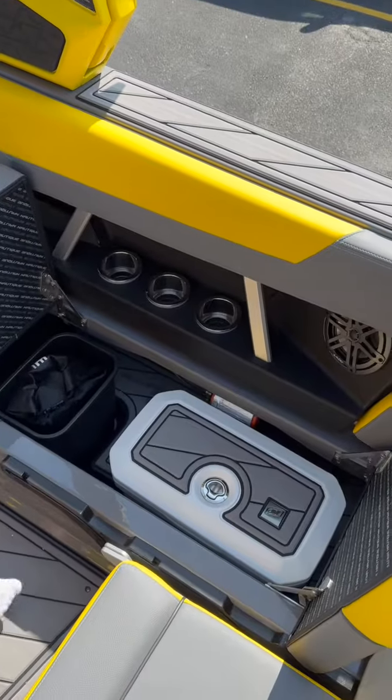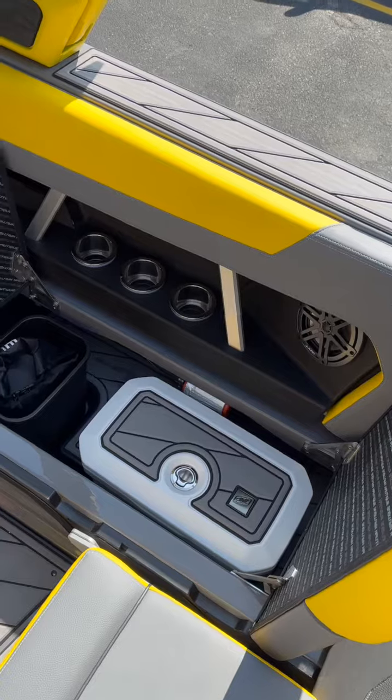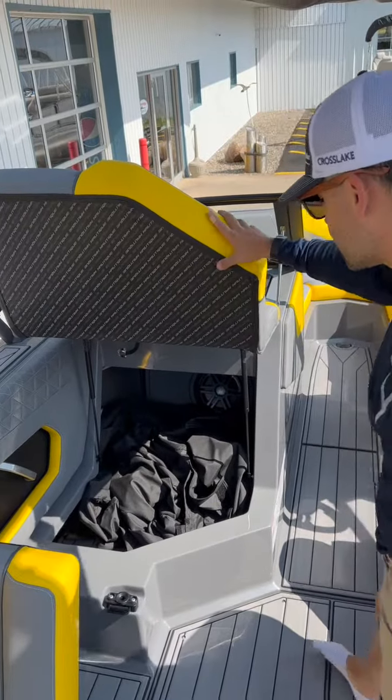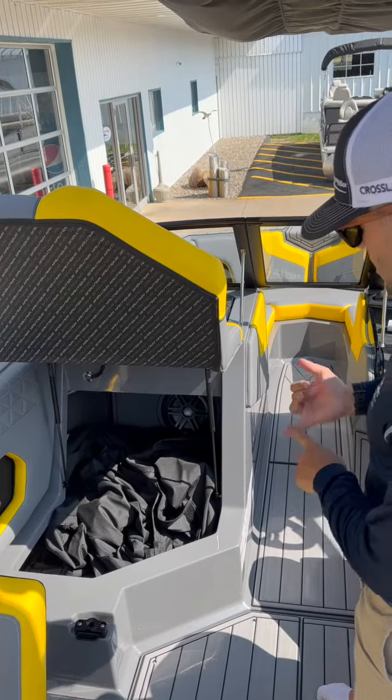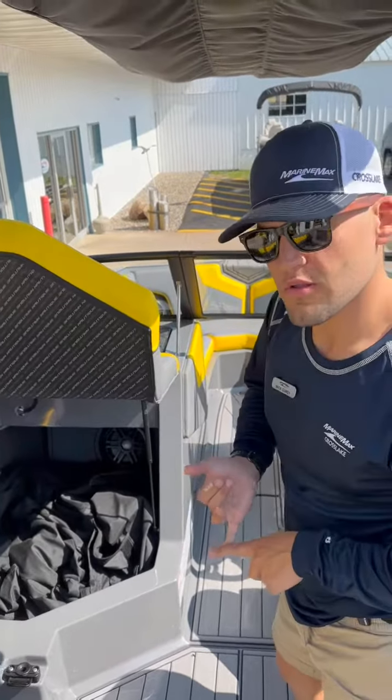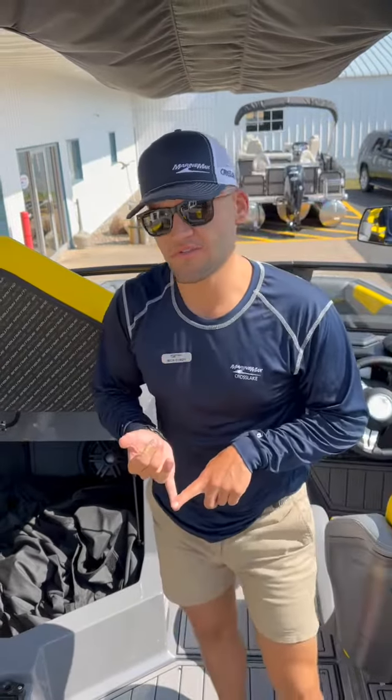There's a trash compartment along with our Nautique cooler as well. On the passenger side we have this extended storage space — you can see it fits the cover very nicely. We've got a 12-inch sub in there as well.